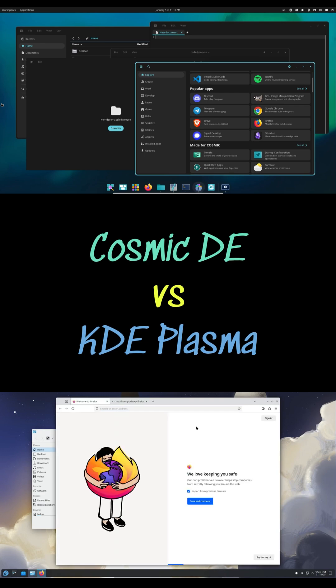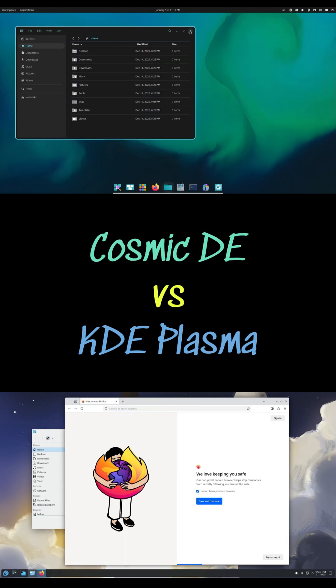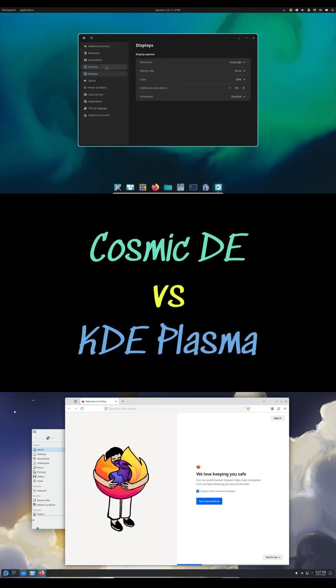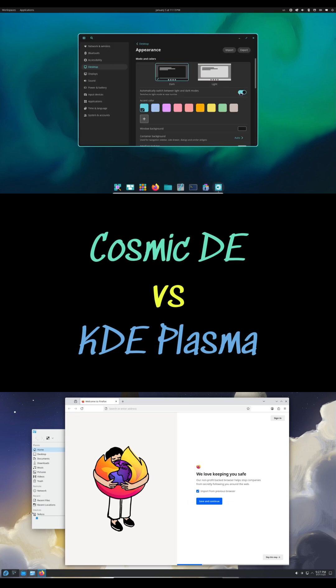Ultimately, KDE Plasma is perfect for tinkerers who want ultimate flexibility and features, even if it can feel overwhelming to beginners, while Cosmic is ideal for users who value blazing speed, a modern design and straightforward tiling with fewer advanced options.